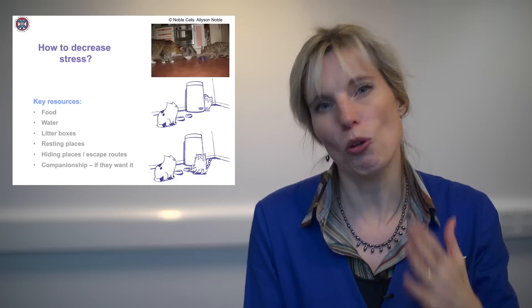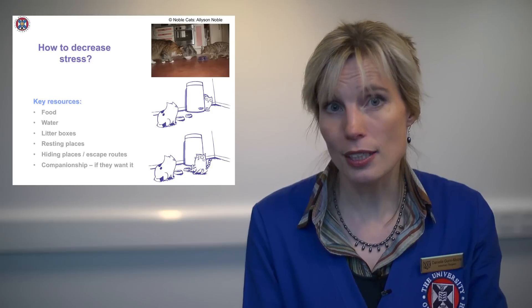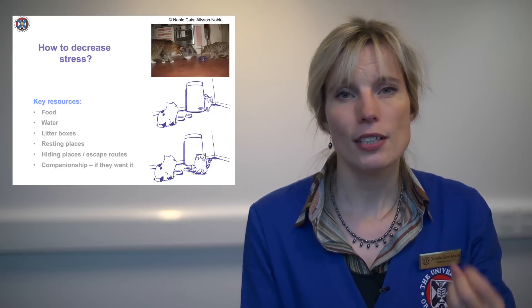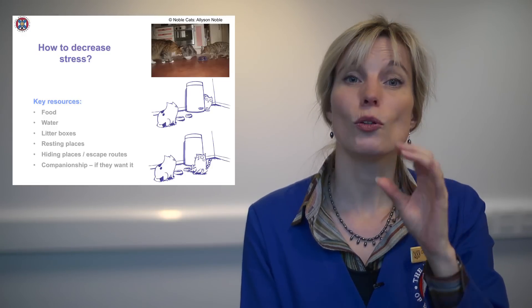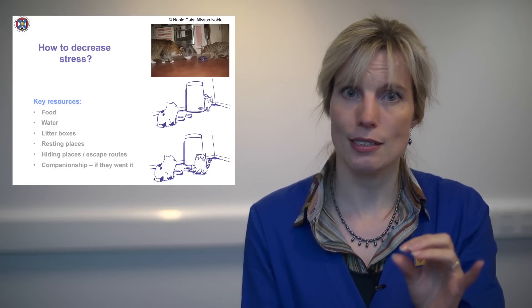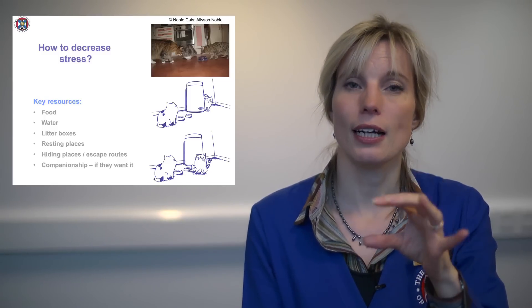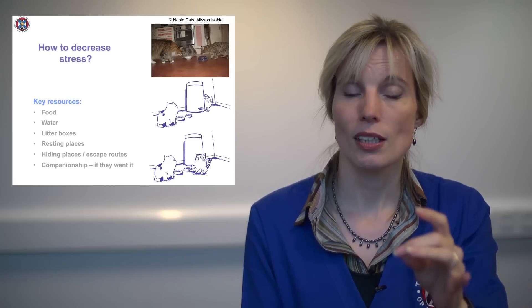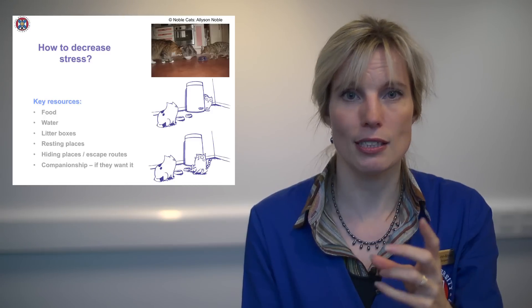Whether they want companionship or not is very much up to the cat — is this a cat that likes to be social or not? Those are the key resources. Now when I say a group of cats, a group of cats are cats that will sleep together, groom each other, and rub noses. They are a group of cats.